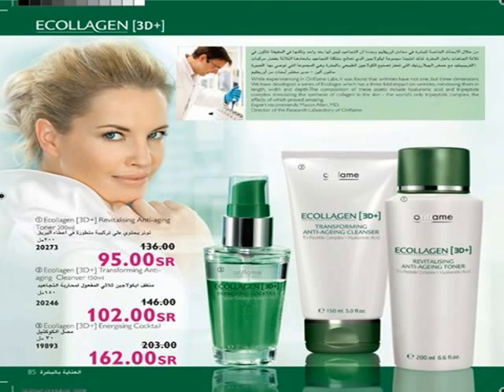For quick and enhanced results, use Collagen 3D Energizing Cocktail — a high concentration of Tri-Peptide Complex moisturizes the skin and re-plumps wrinkles. Natural oils leave skin wonderfully smooth. Use before day or night cream for maximum effects. For all skin types, especially dry — shake before use.